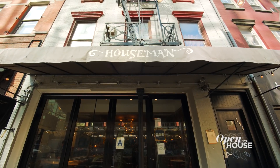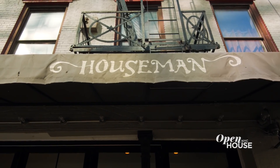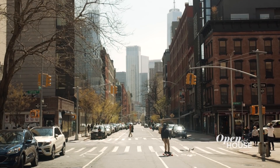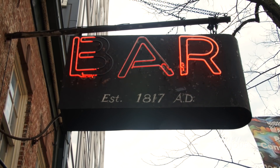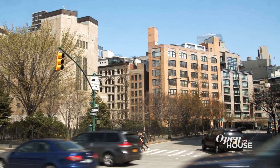Hi everybody, welcome to Hudson Square. I'm Ned Baldwin, chef and owner of Houseman restaurant. I live right around the corner and this is my restaurant. I looked really hard for a space — I probably saw 70 different spaces. One of the things I was looking for was a neighborhood that actually needed a restaurant, which is not so easy to find in New York. As it turned out, Hudson Square was that neighborhood.